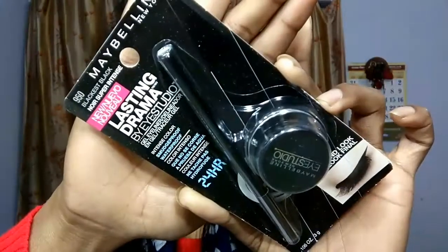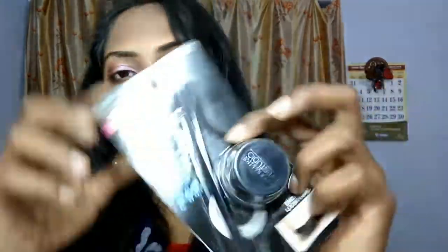The second product I ordered is the Maybelline Gel Eyeliner — Lasting Drama by Eye Studio. The MRP is 525 rupees for 3 grams, but the price I paid is just 353 rupees. I have not opened the packaging yet.